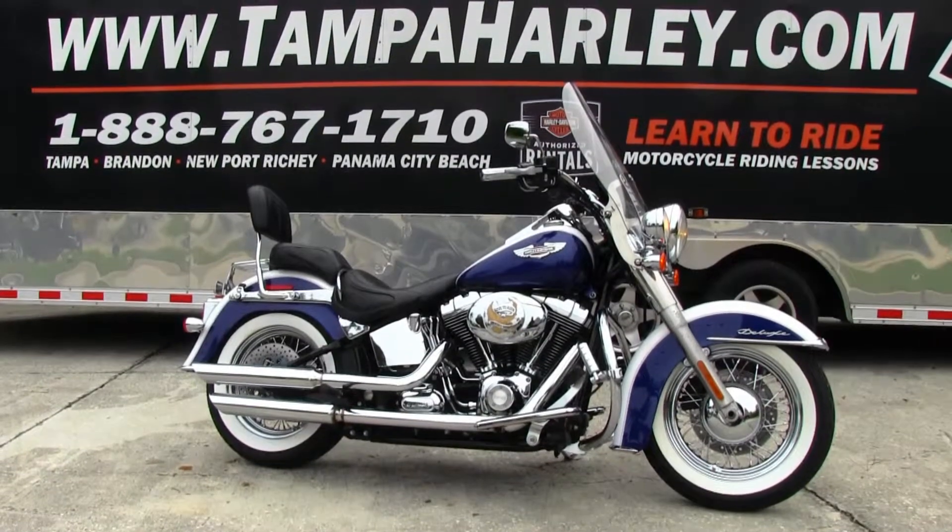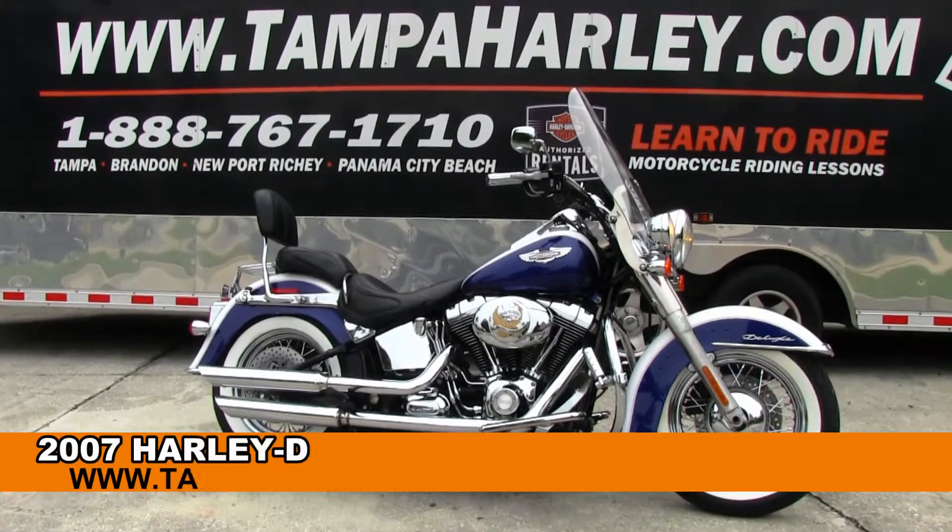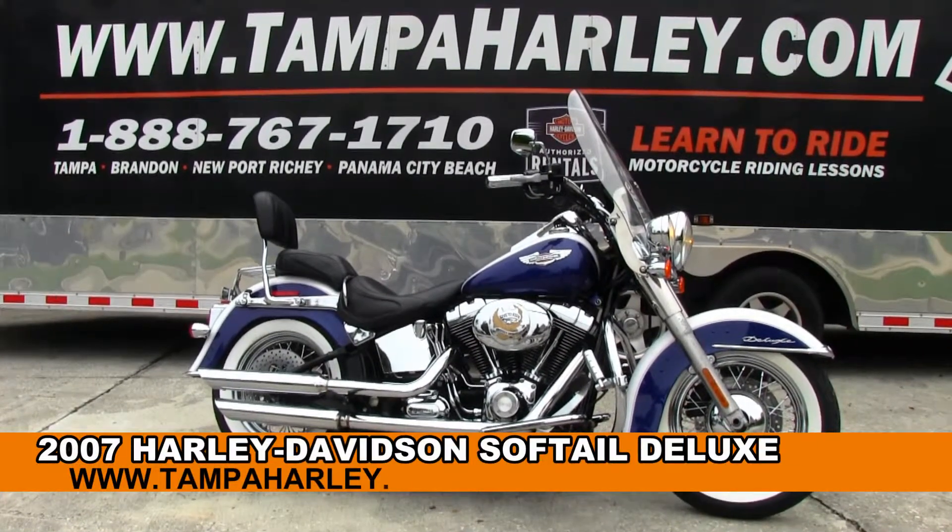Greetings cruising enthusiasts and welcome to the world famous Tampa Harley-Davidson. Today I've got for you this Royal 2007 Softail Deluxe.